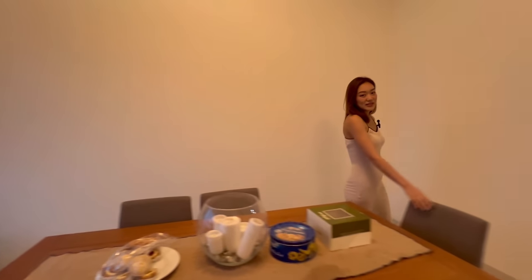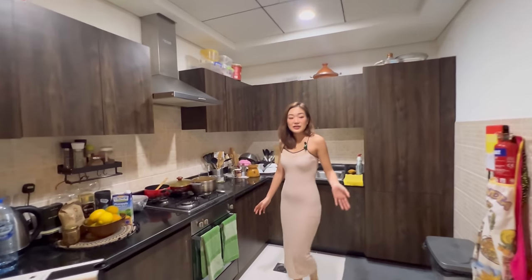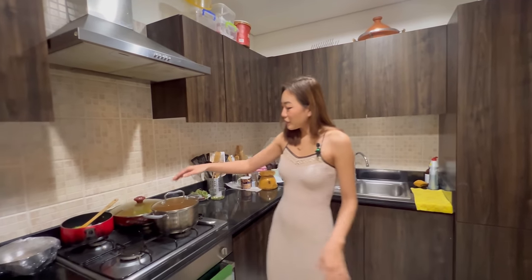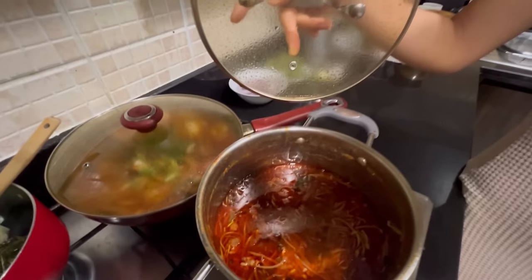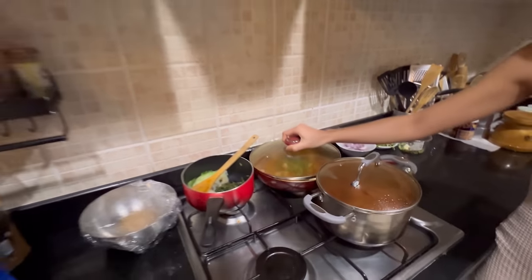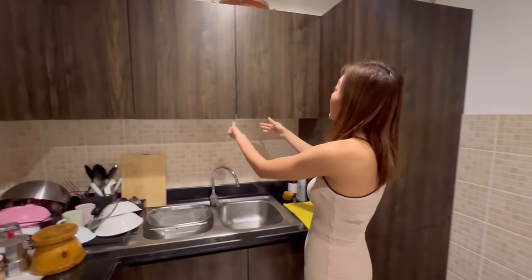Let's go to the kitchen area. Me and my flatmates share the living room, dining table, kitchen, and the laundry as well. Today for lunch I made Korean spicy beef stew and fish curry masala — it smells so good! Right after this video I'm going to eat.